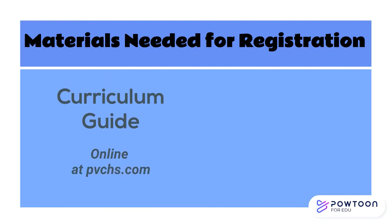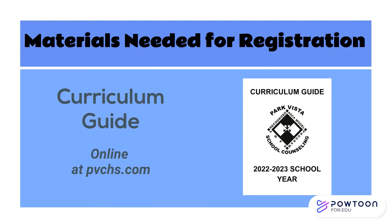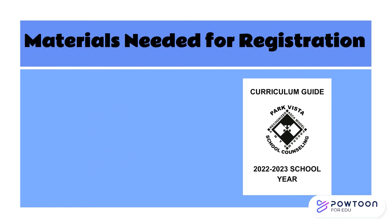Finally, you have access to our curriculum guide, available at pvchs.com under School Counseling. The curriculum guide has details about graduation requirements, university admissions, and special programs. It also has a course description for every class that we offer, including information such as any prerequisites.